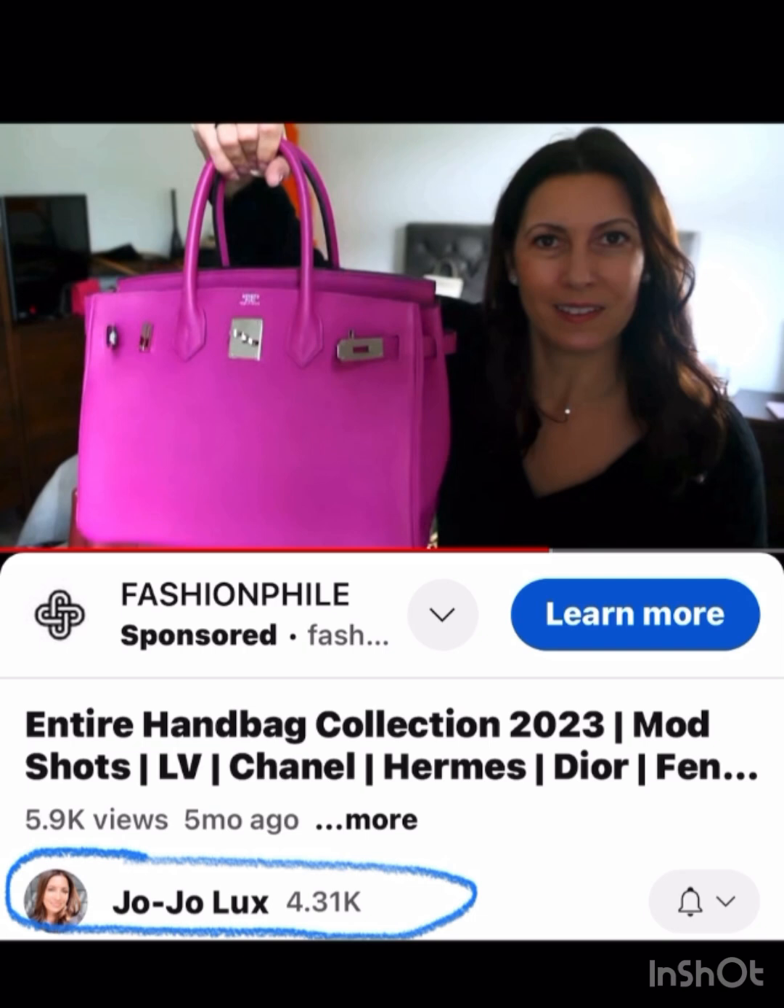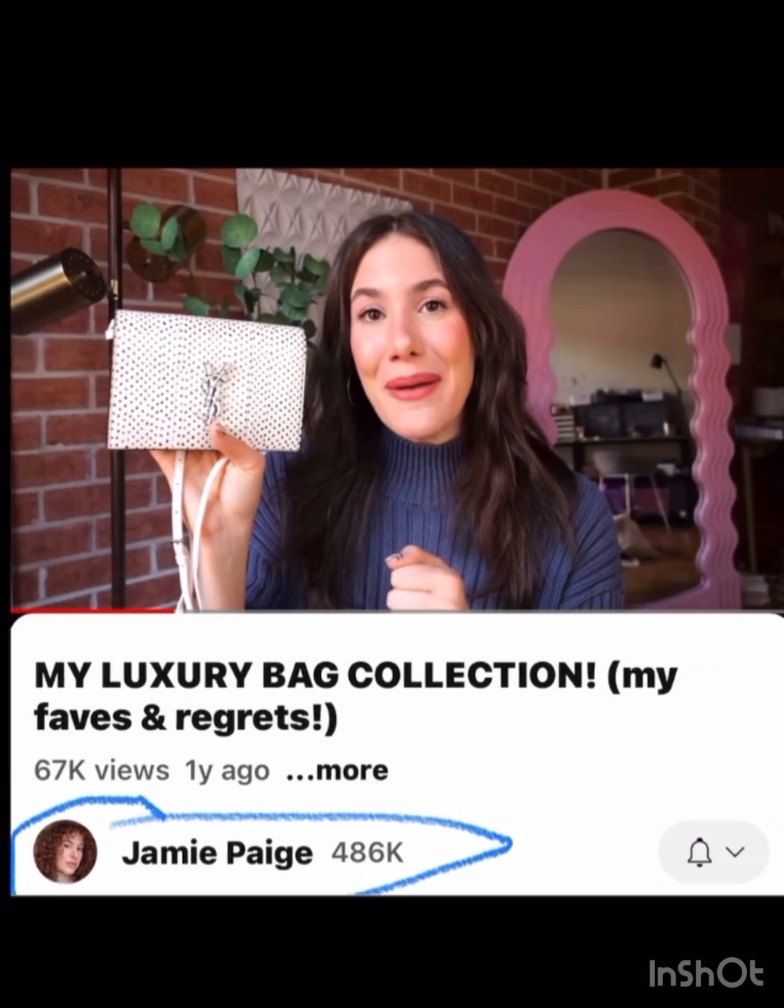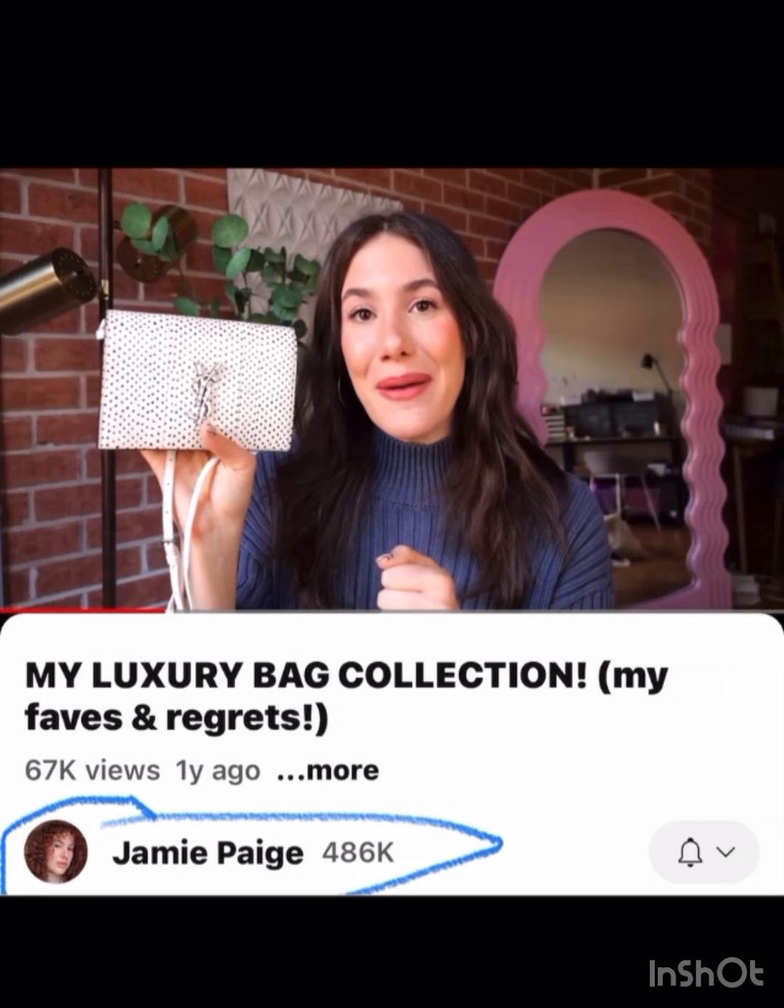I think this beautiful hot pink Birkin is just great from JoJo Lux. From Jamie Page's channel, this looks like little polka dots — it's just so cute for a little YSL clutch, very cute and different, and the hardware even blends in with it. Just so, so cute.